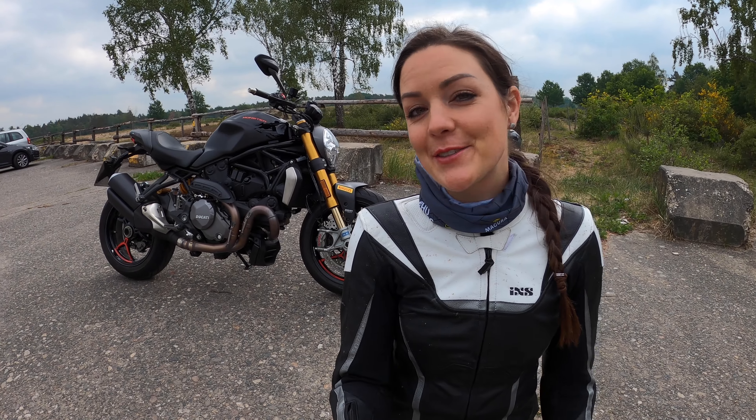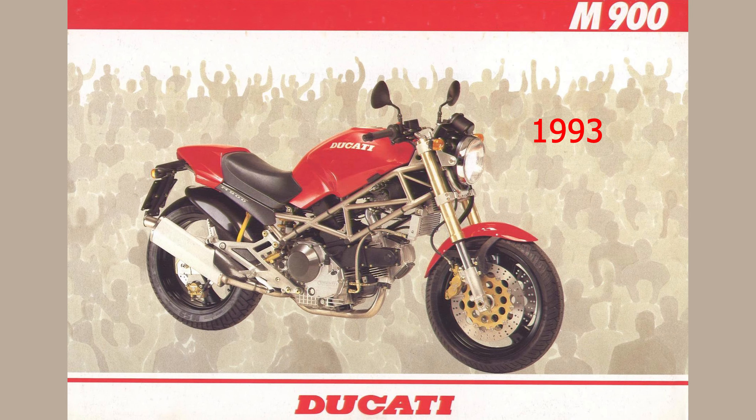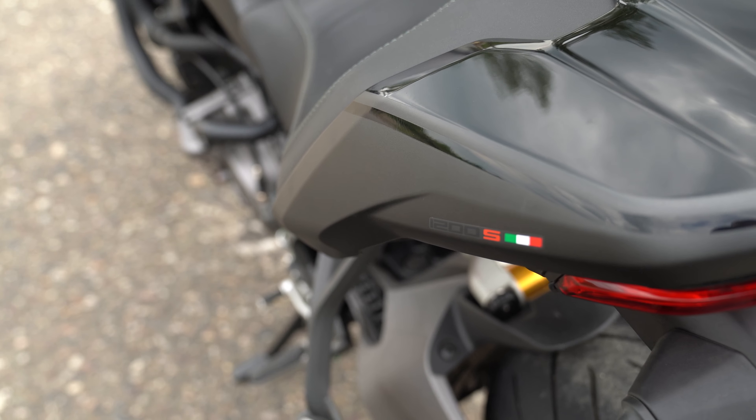Ducati has been building the Monster for over 27 years, and of course it has developed over time. They have it in different sizes — the current lineup includes the 797, the 821, and the 1200. And here behind me is the even fancier version of the 1200: the 1200 S.